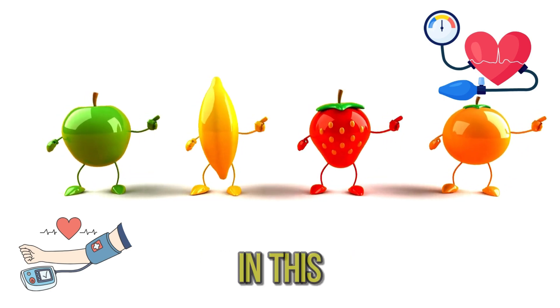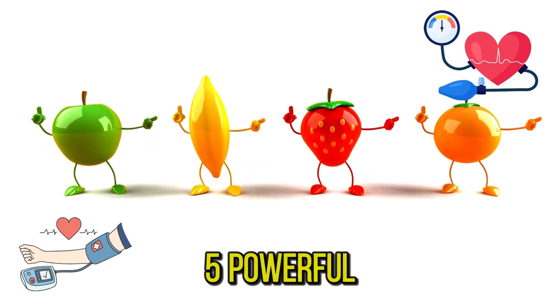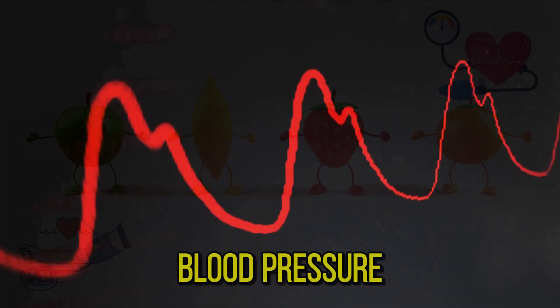Hey everyone, welcome to my channel. In this video, we talk about five powerful fruits that help lower high blood pressure, or hypertension.